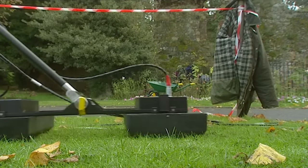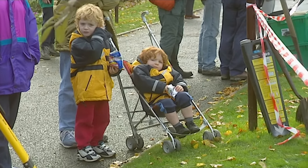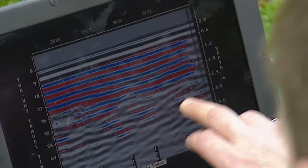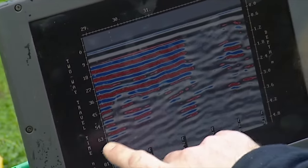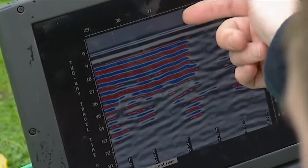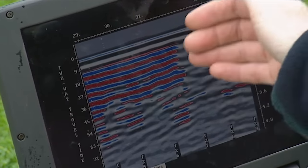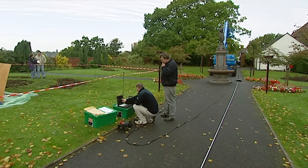The geophysics team is still in the park, now using radar to penetrate deeper into the ground in the hope of locating a ditch. The strata begin to pull up at a key point — hopefully this is the fill of the ditch. If that's right, then putting a trench somewhere in this region might just pick up the northern end of the ditch.